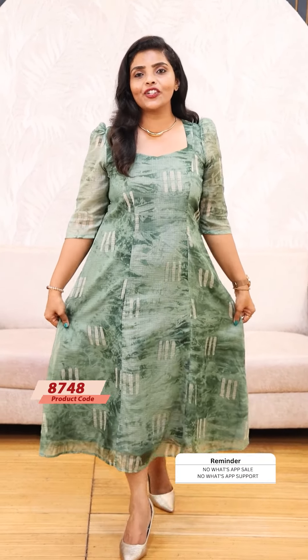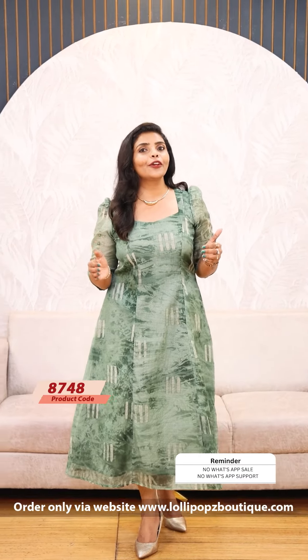Next, we have a beautiful green shade. It's the same kind of pattern. It's an A-line, with a pattern on a panel cut. It's a beautiful dress. Price of 999, 7 working day sell.